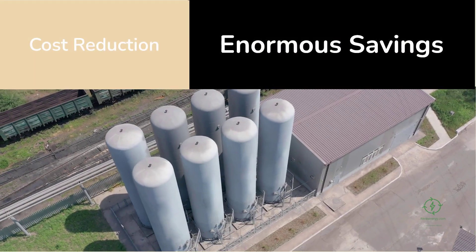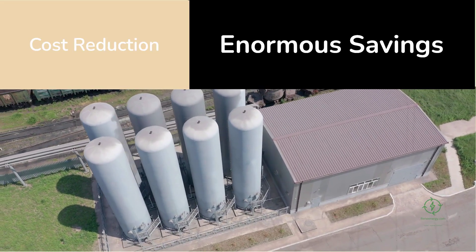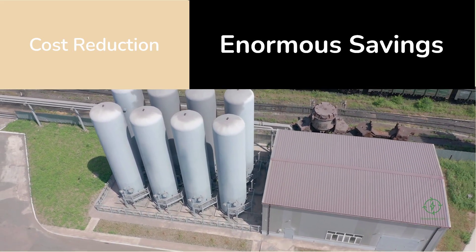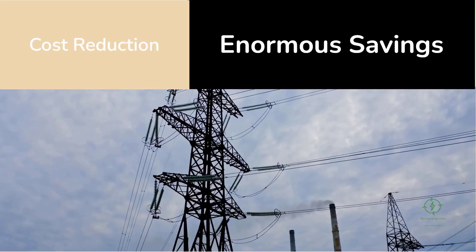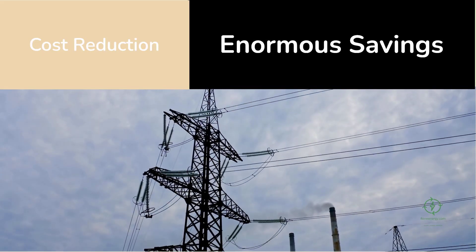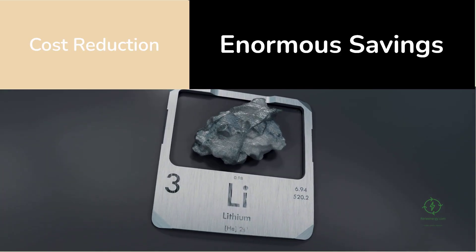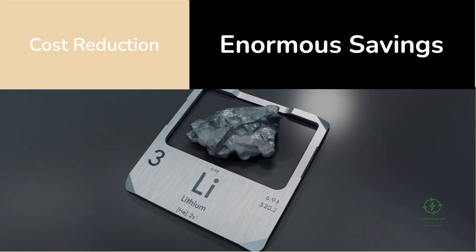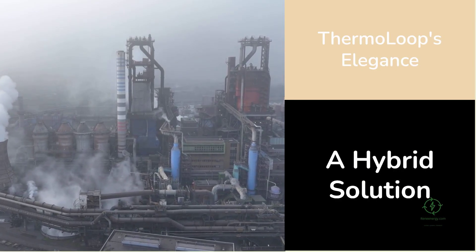The potential savings are enormous. A standard electrolyzer consumes around 55 kilowatt hours of electricity to produce one kilogram of hydrogen. Thermo Loop can cut that in half, reducing electrical demand to 25 or 30 kilowatt hours per kilogram. If renewable electricity costs 30 dollars per megawatt hour — roughly three cents per kilowatt hour — the energy expense falls from $1.65 to less than 90 cents per kilogram. Combined with the elimination of costly catalysts like platinum or iridium, the total cost could land between two and two and a half dollars per kilogram — precisely where the world needs it to be.